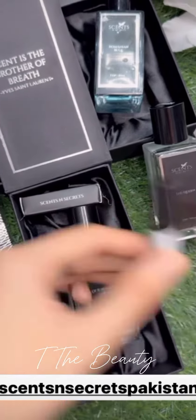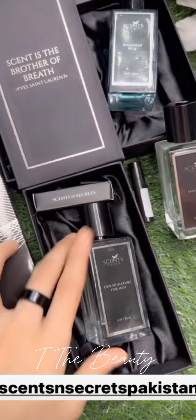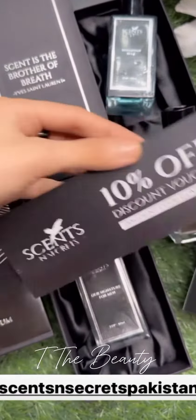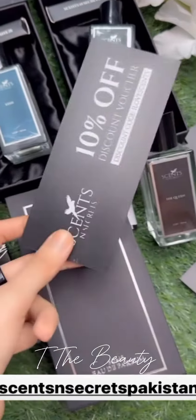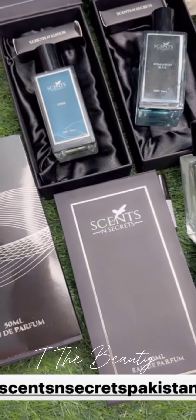In every box you will get a tester so you can try another fragrance. In addition, you will get discount vouchers. So with these four perfumes I had four discount vouchers and testers, which is really nice. And the price is also reasonable.